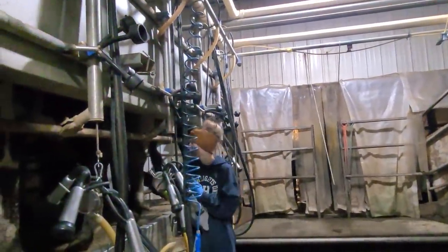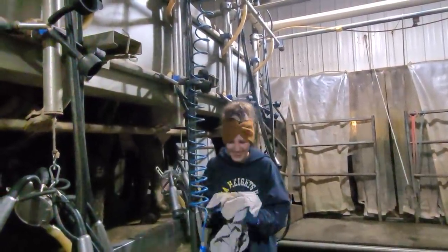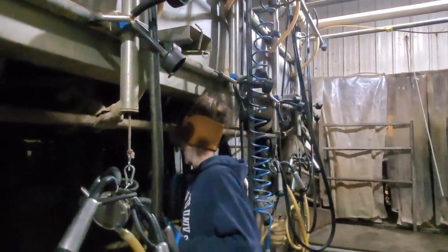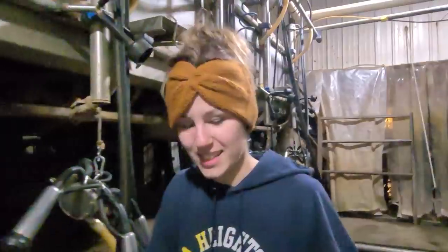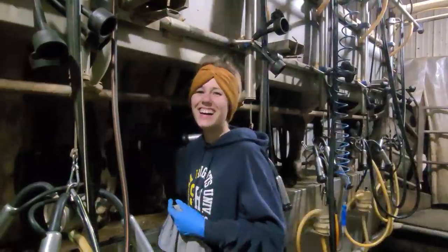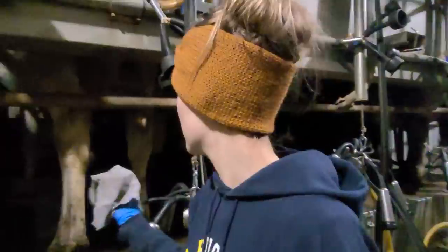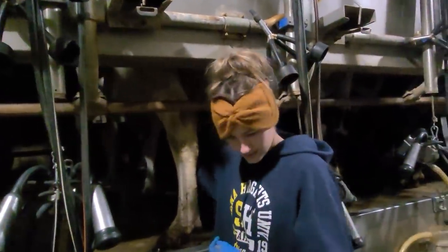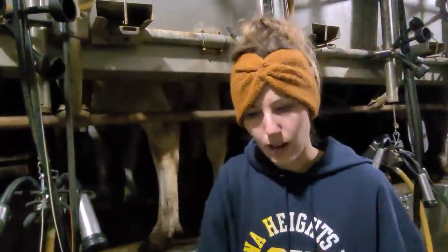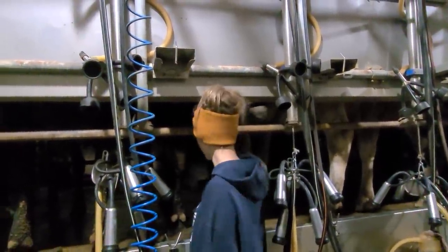Should I let you go or do you have one more joke? Where does a cow go with lots of money? The cow-casino! I've got to make sure they hear it. That's all I have — I'm tuckered out. Well, thanks for the cow jokes and entertaining us. Hopefully somebody got a laugh.